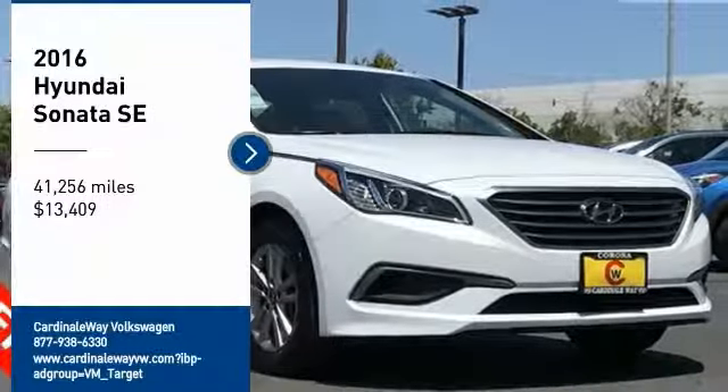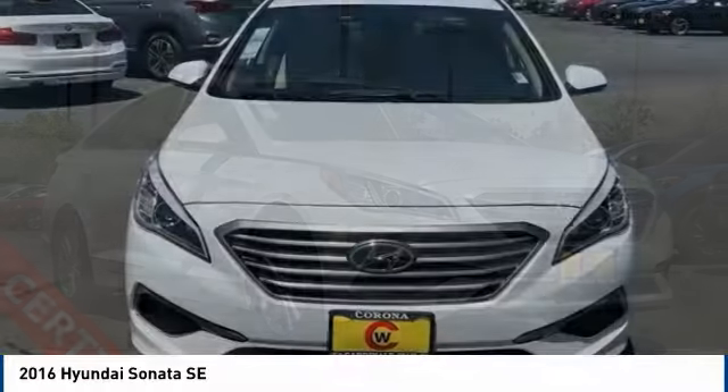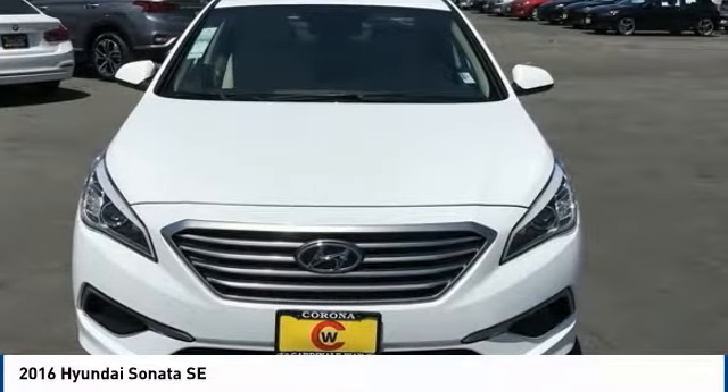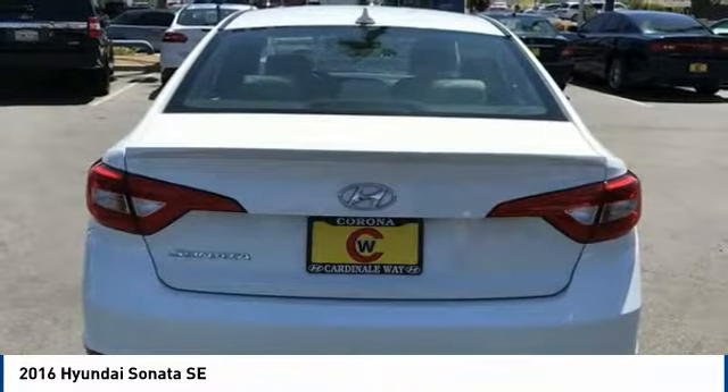Looking for the right vehicle? Check out the 2016 Sonata. The Sonata has a long list of technologically advanced interior features and options that make driving safer, more convenient, and much more fun.